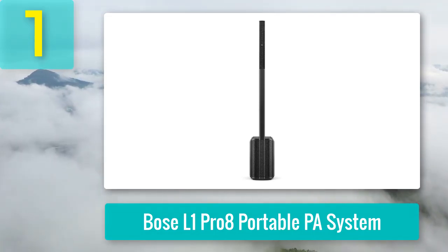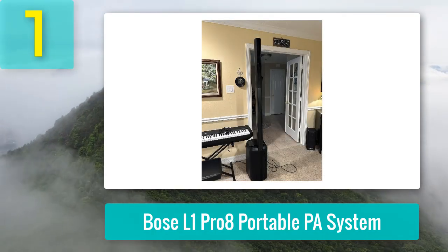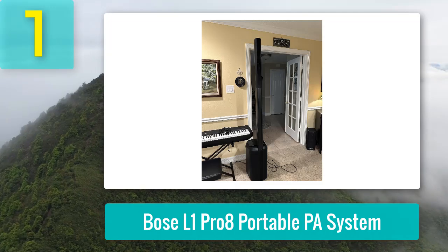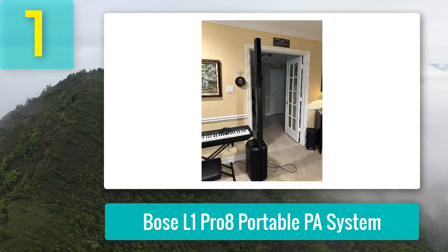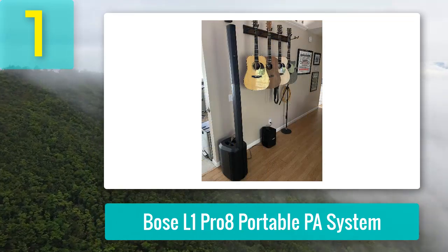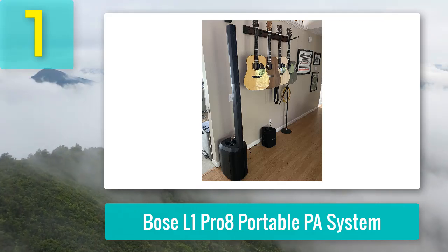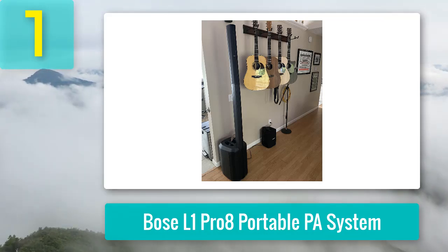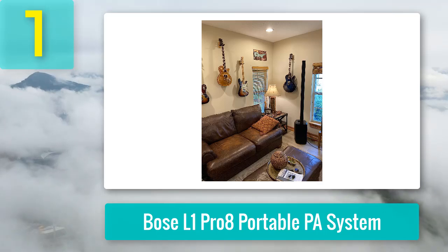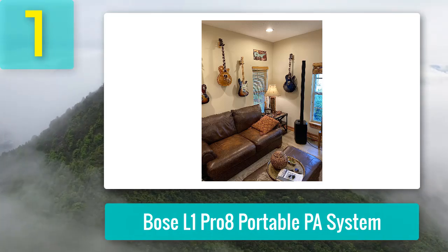The Bose L1 Pro 8 is perfect for artists, DJs, and performers who frequent smaller venues. It offers an impressive 180-degree horizontal coverage through eight neodymium drivers arranged in a C-shaped line array. With its ability to produce rich, clear sound without overpowering the space, it's ideal for intimate performances where tonal balance is key.